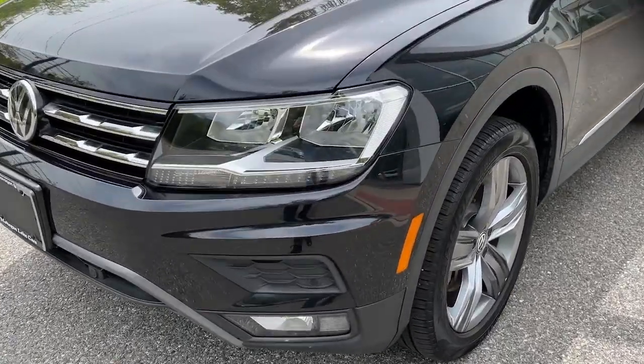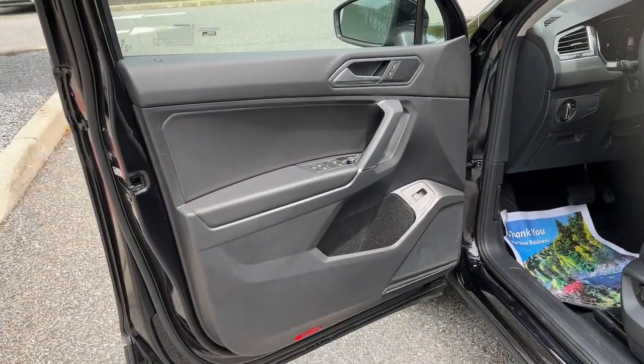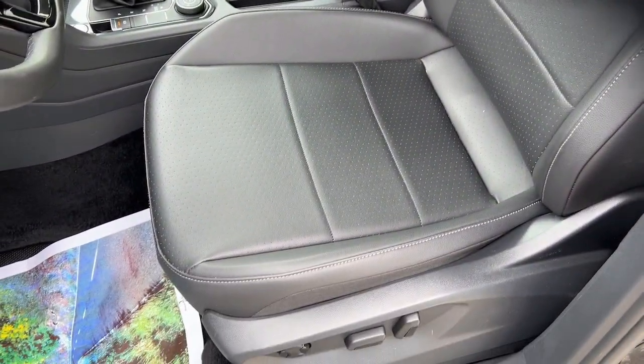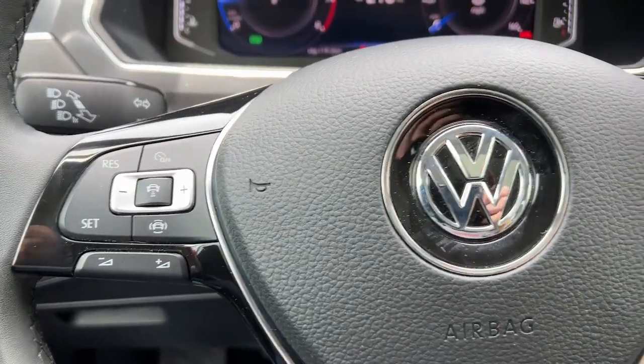Some of the great options this vehicle comes with: heated steering wheel, Apple CarPlay and/or Android Auto, pre-collision system, navigation system, keyless entry, moonroof, all-wheel drive, lane-keeping assist, backup camera, and fog lamps.